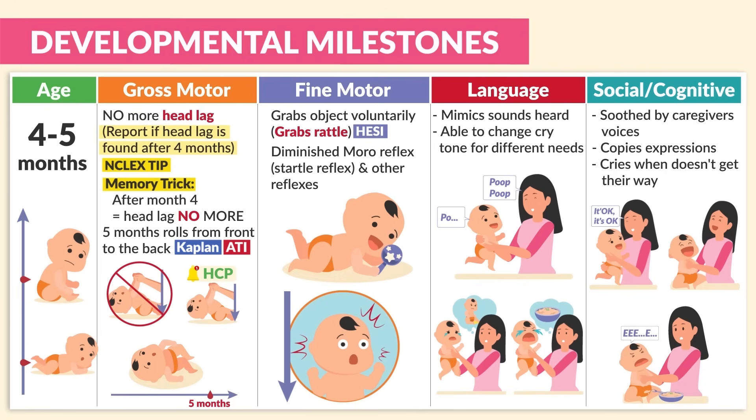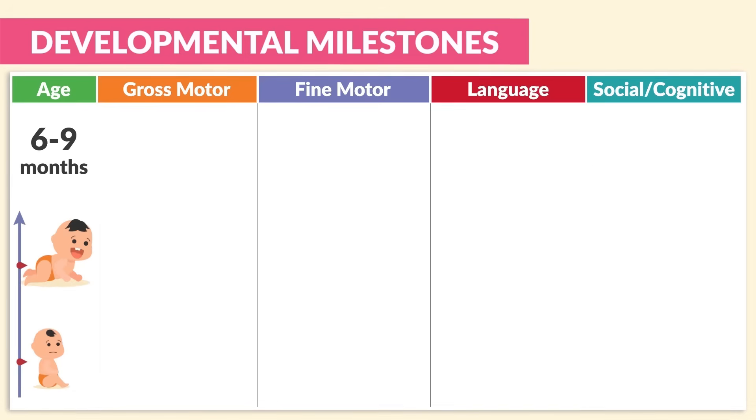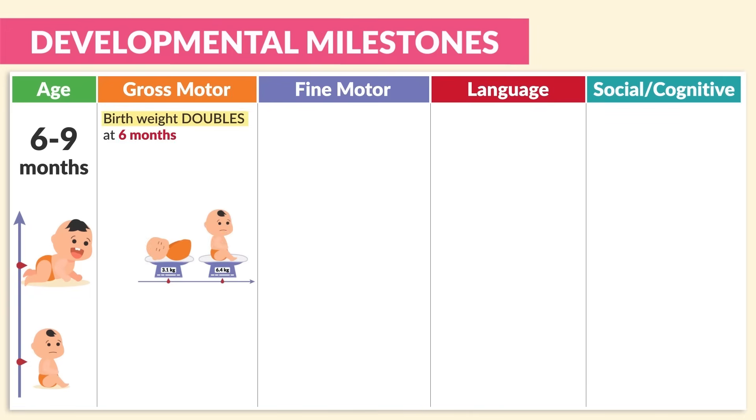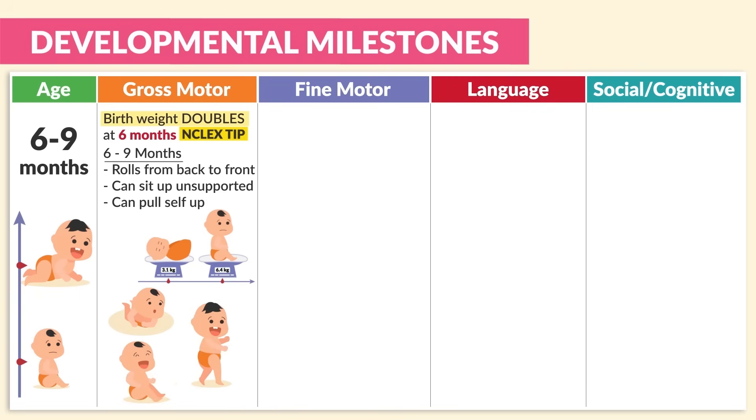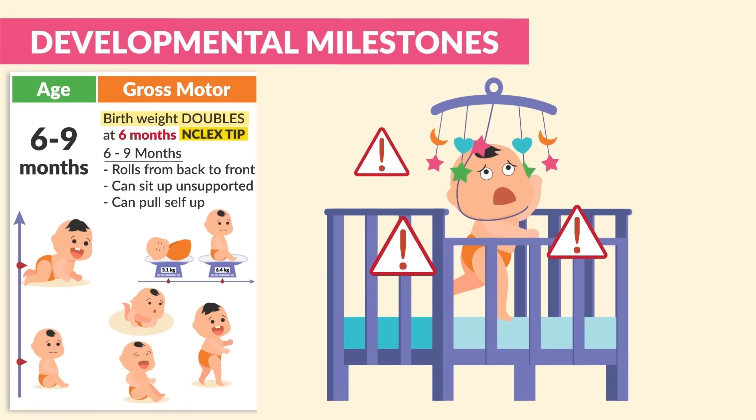Moving on to six to nine months — a big thing to write down is that birth weight doubles at six months. Huge NCLEX tip: birth weight doubles at six months. Also at six to nine months, they can roll from back to front, sit up unsupported, and pull themselves up. A real safety concern here is removing musical mobiles from the crib, because these infants can pull themselves up and strangle themselves with those musical mobile strings.